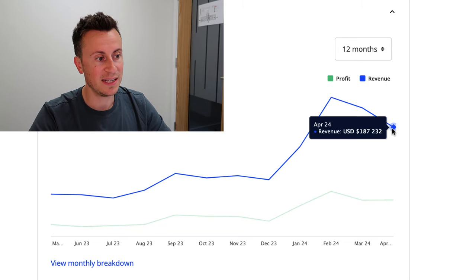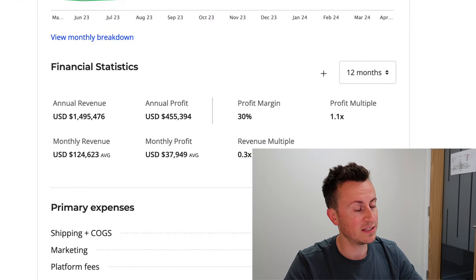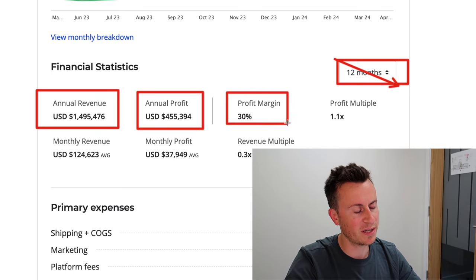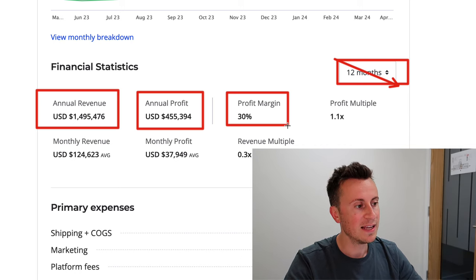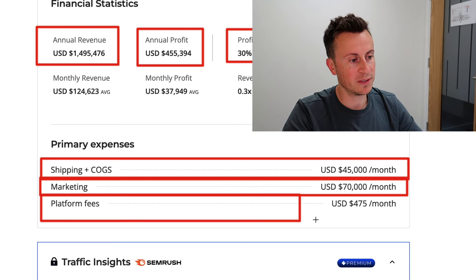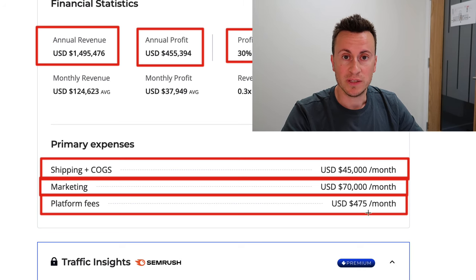In April, they did nearly 190K in sales and over 60K in profit — very impressive. Financial overview for the past 12 months: 1.5 million in turnover, 455K in profit, with a profit margin of around 30 percent — really good for drop shipping. If I were them, I'd look at private labeling this product and using a 3PL for stocking to push that margin higher. Shipping and cost of goods run about 45K a month, marketing around 70K a month — just over 2K a day — plus Shopify platform fees of 475 a month.